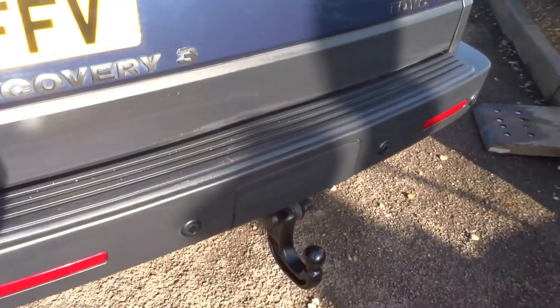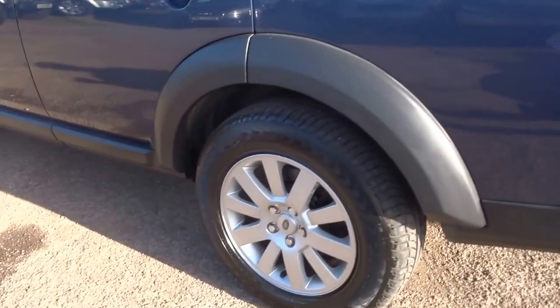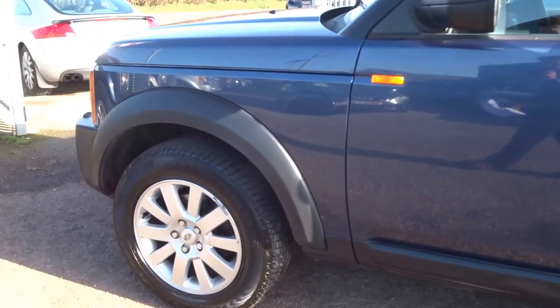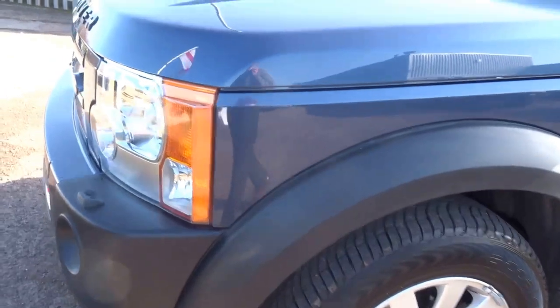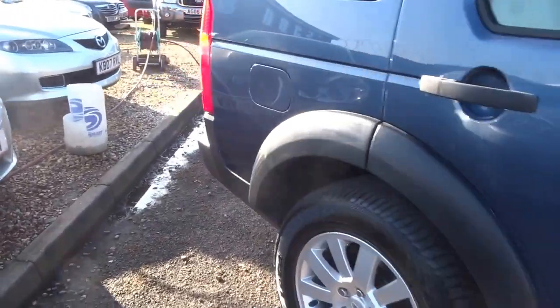Starting with the bodywork, as you can see there are no marks. It's just come from the workshop having a full PDI — pre-delivery inspection. It has Xenon headlights, headlamp wash, and rear parking sensors. Let's go back around to the rear of the car.